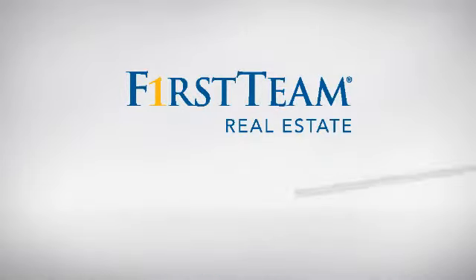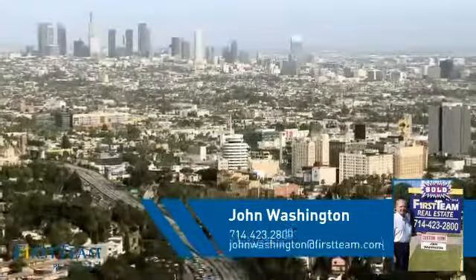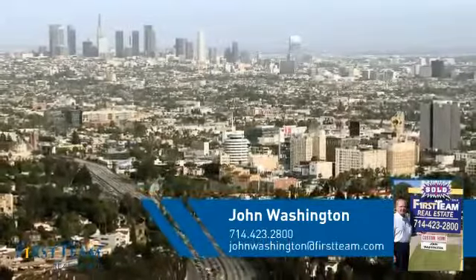At First Team Real Estate, you'll find a place you'll feel right at home in. This video is brought to you by your real estate agent, John.